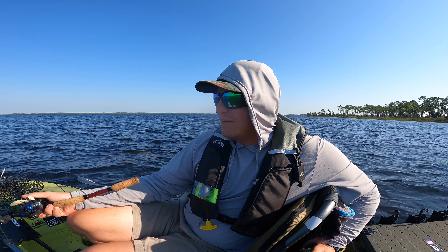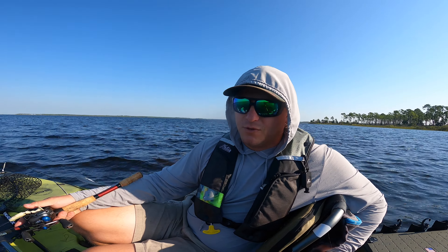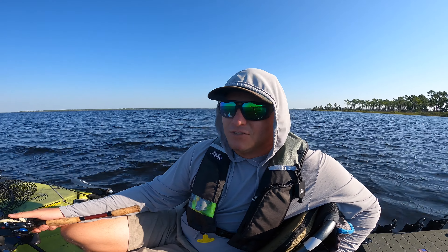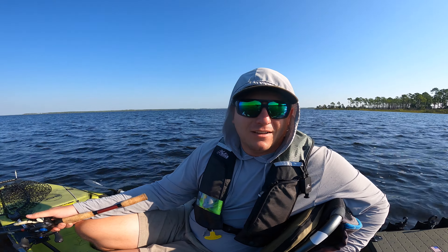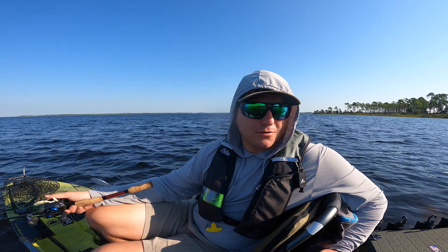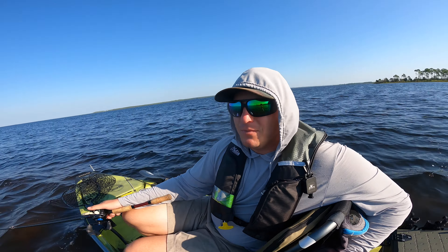Sometimes you have those mornings where you're sick, it's really windy, the conditions kind of suck, and you just don't know if you're good at fishing. It was definitely a humbling morning. Still good — caught a few little trout, saw plenty of redfish, just couldn't get them in the boat.